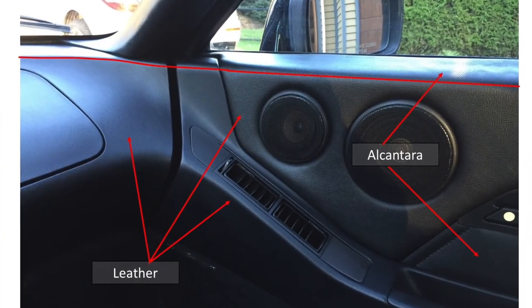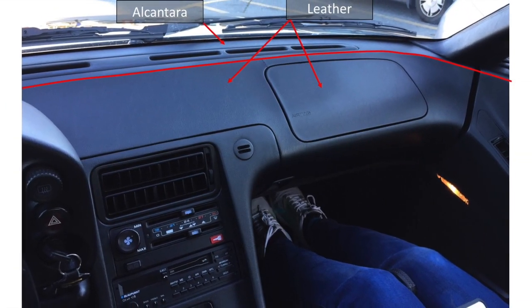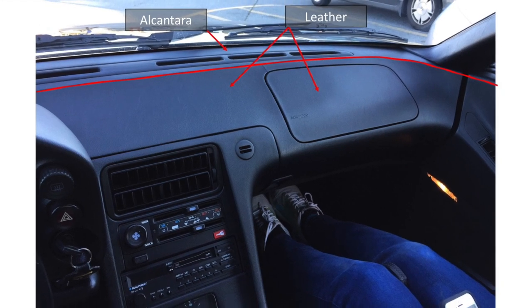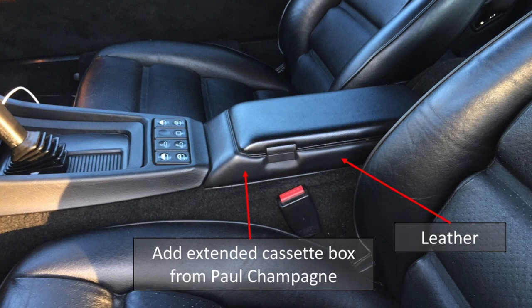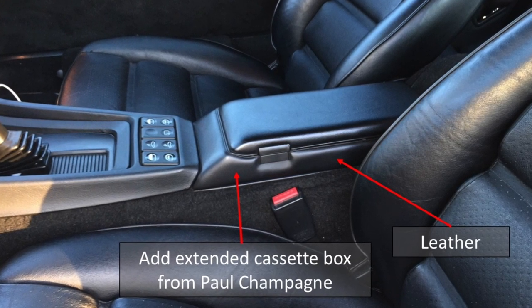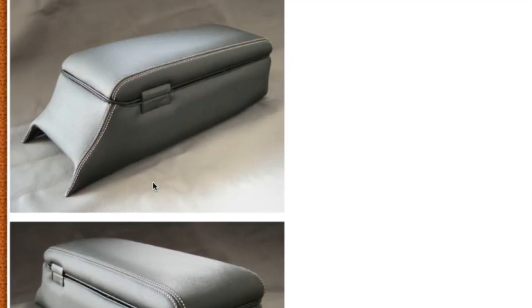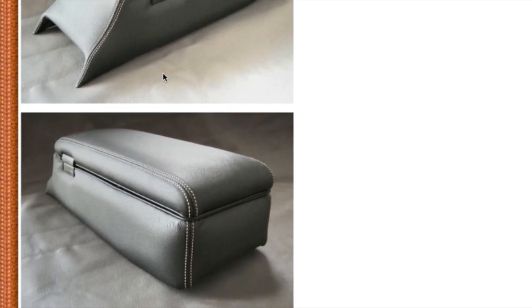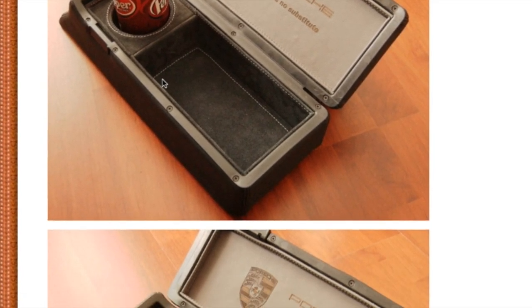We're going to recover the door panels with alcantara along the top edge and on the insert; the rest of the door and handle assembly will be covered in leather. The dash will have alcantara along the window with the remainder of the dash in leather. The entire headliner and the A-pillars will be in alcantara, and the center console will be leather. I've also decided to order the center armrest assembly from Paul Champagne along with a new shift lever. Paul makes an armrest which is an inch and a half higher than the original — that gives more storage space inside the armrest but also makes it a bit more comfortable for driving.